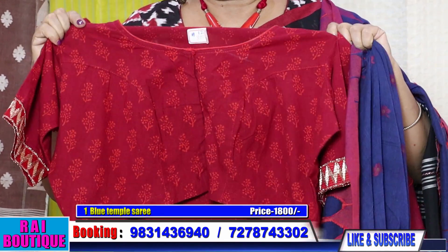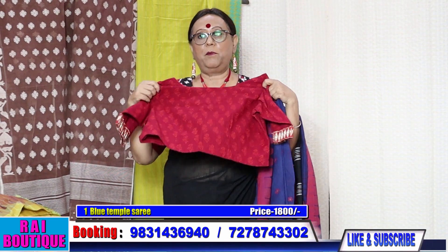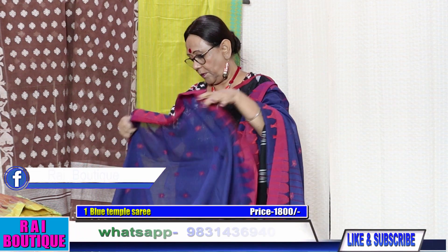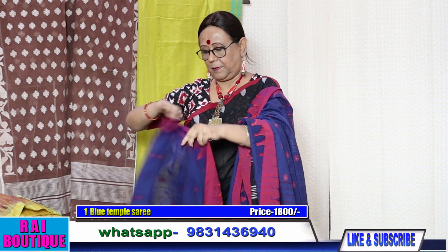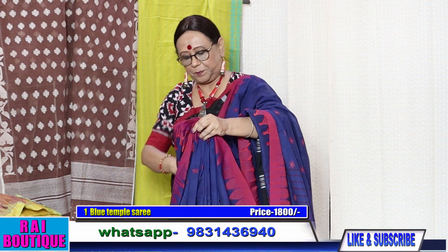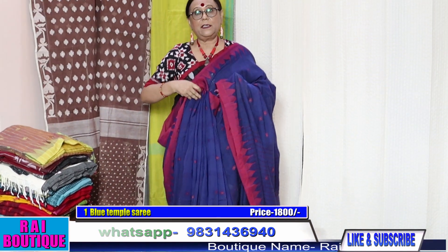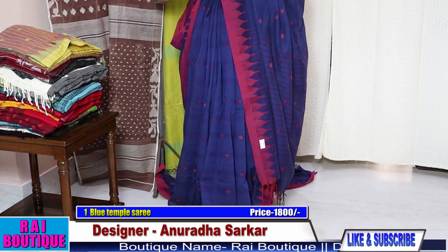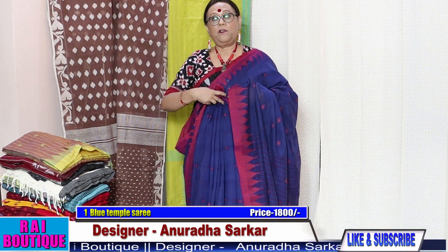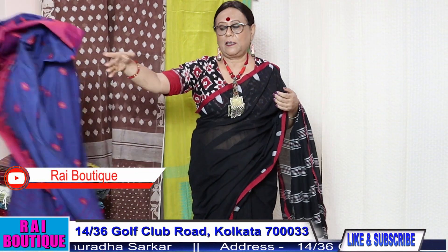The price of the blouse is extra — the blouse is 1800. You can wear this type of blouse with it. This is the look of the saree. It's a very beautiful saree and very summer friendly — you can wear it throughout the year. For those who wear sarees regularly and go to the office, this is a very beautiful saree.